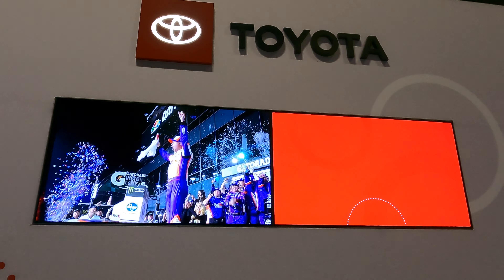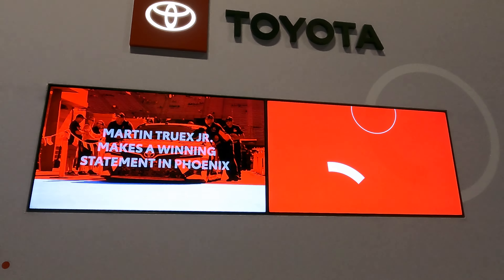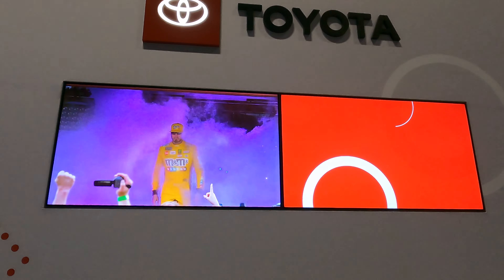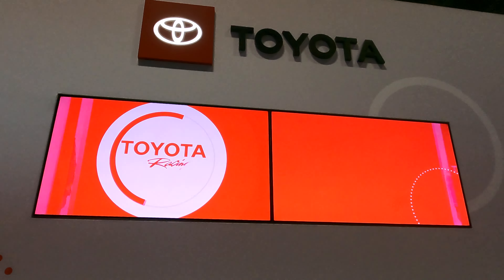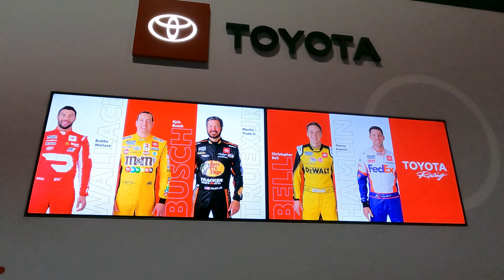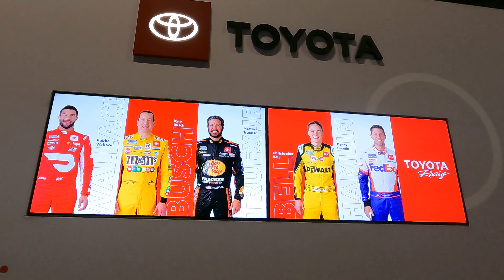Who likes to go super fast? That excitement is why Toyota is one of the main sponsors of NASCAR. Our newest NASCAR driver is Bubba Wallace, who just won an award. Our full roster includes Bubba Wallace, Kyle Busch, Martin Truex Jr., Christopher Bell, and Denny Hamlin.